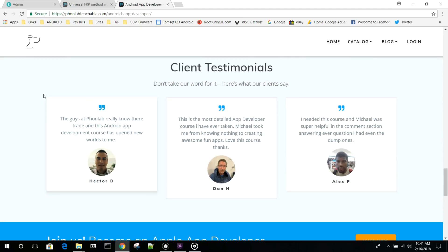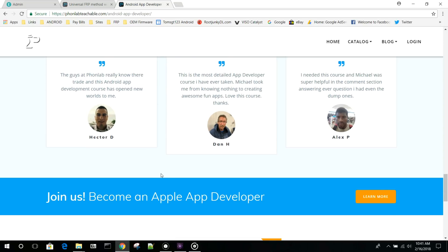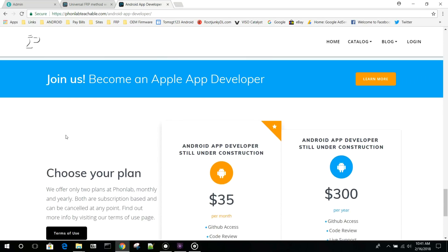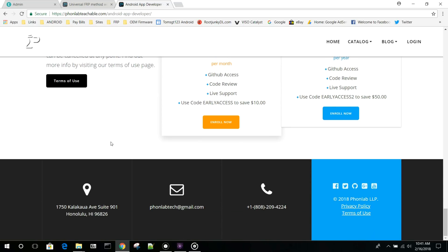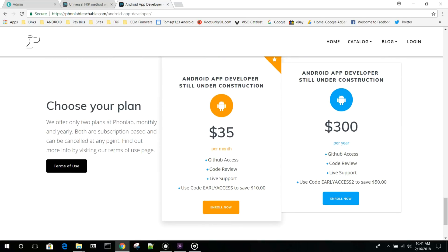Maybe you'll find that app development is the thing you've been looking for your whole life. I find it quite fun to code and to create your own content. Android app development course right here at Phone Lab — check it out. Sign up and use the coupon code earlyaccess to get a discount as well.